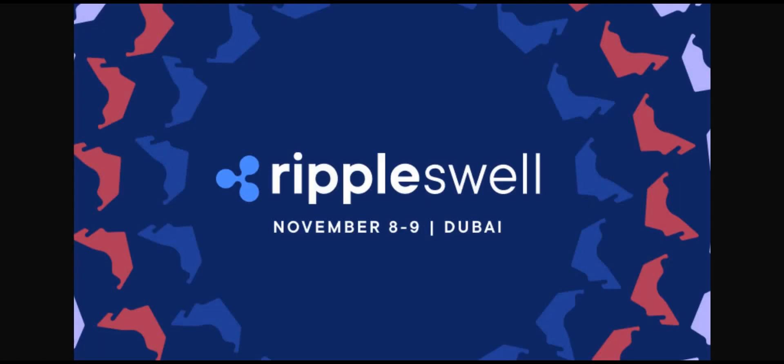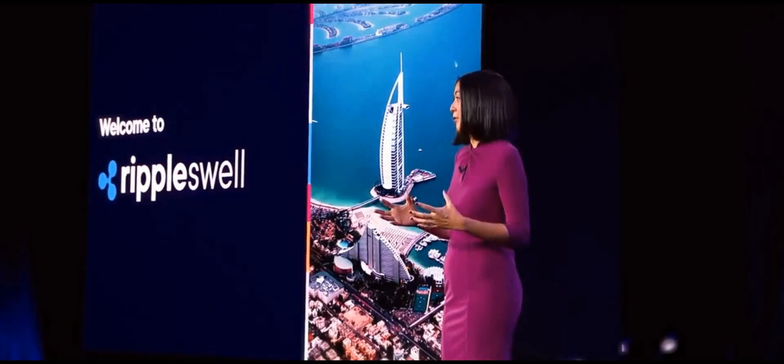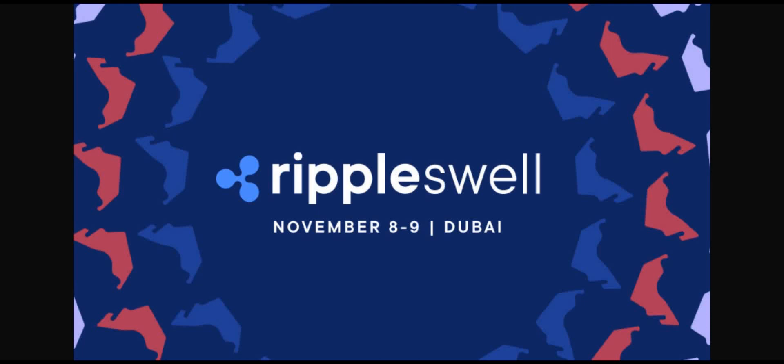Recapping the Swell event, on day one Ripple president Monica Long kicked things off. She noted that Ripple established its presence in Dubai in 2020, recognizing it as a place where the blockchain industry was really blossoming, critically supported by regulators in the UAE. She thanked the DFSA and VARA for setting clear rules and regulations that enable industry innovation to take place.